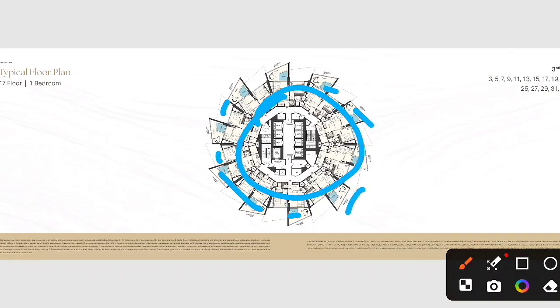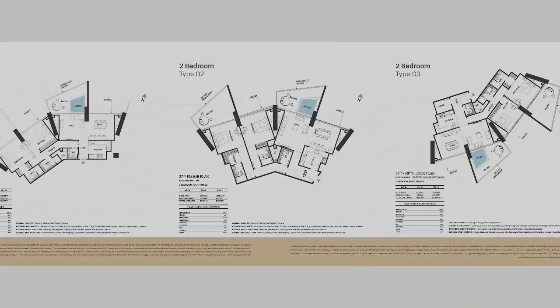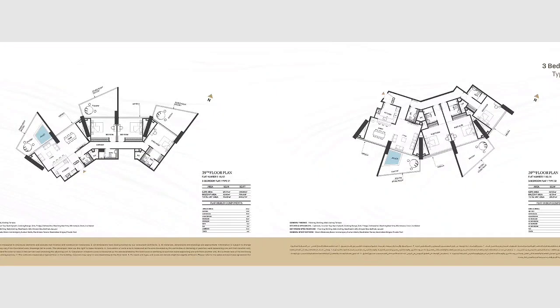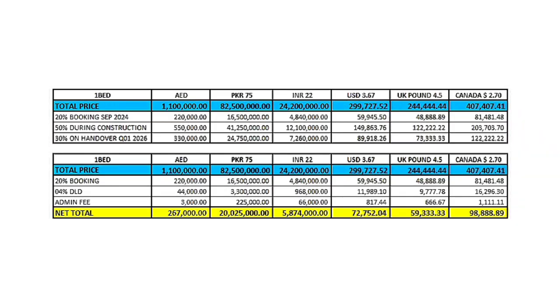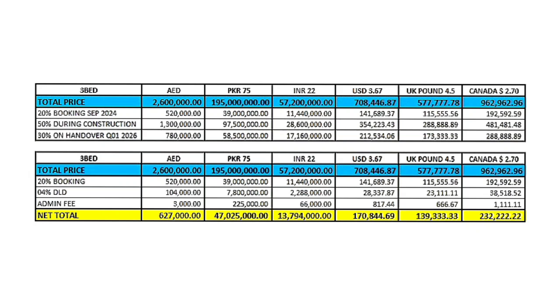The floor plan shows one bedroom layouts in different types, two bedroom, and three bedroom configurations. For the booking breakdown: one bedroom price is 1.1 million, so the 20 percent booking amount is 267,000 AED. For two bedrooms it is 531,000 AED, and for three bedrooms the booking amount is 627,000 AED.